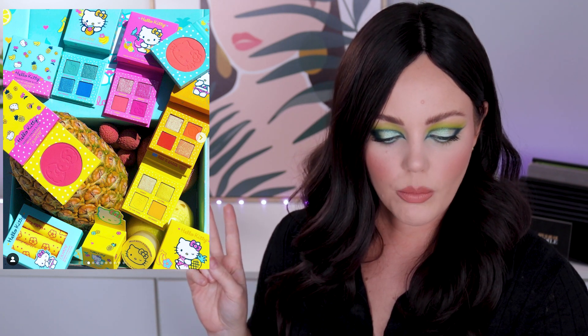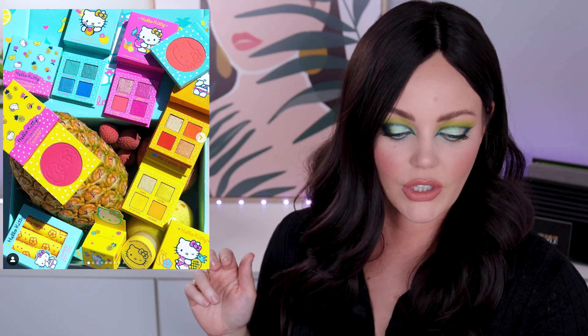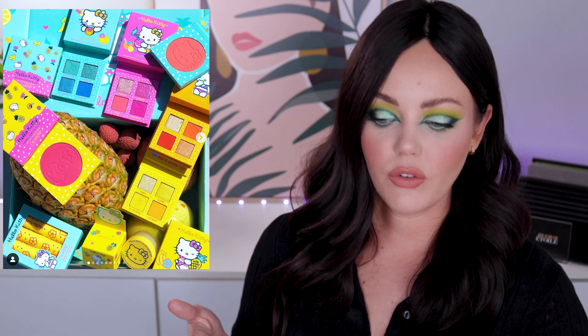First up on the new makeup release train — ColourPop, of course. This has just been released; I'm filming this on Sunday the 13th so it only got released today. This is the Hello Kitty collection. ColourPop is really doing the rounds on all these cutesy collaborations. We've got four eyeshadow quads — a pink one, a blue one, an orangey one, and a yellow one — plus two blushes, a lip scrub, and a glowing lip balm set. That's kind of cute. If you're a super Hello Kitty fan, you would really like this.